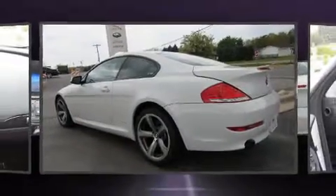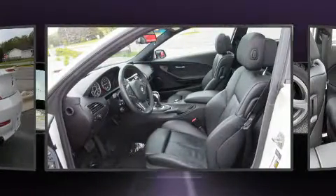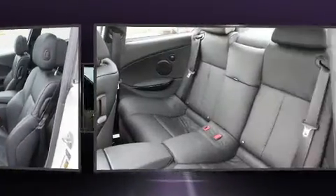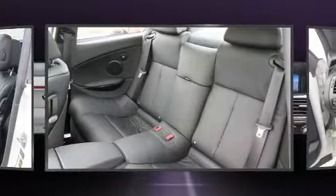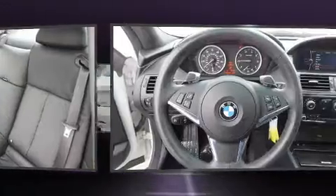Discerning drivers will appreciate the 2010 BMW 650i. This two-door, four-passenger coupe just recently passed the 50,000 mile mark. BMW made sure to keep road handling and sportiness at the top of its priority list.